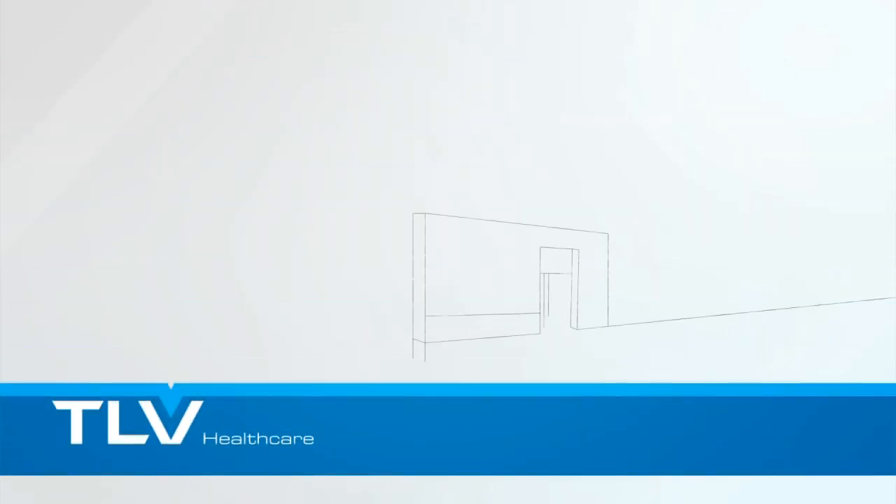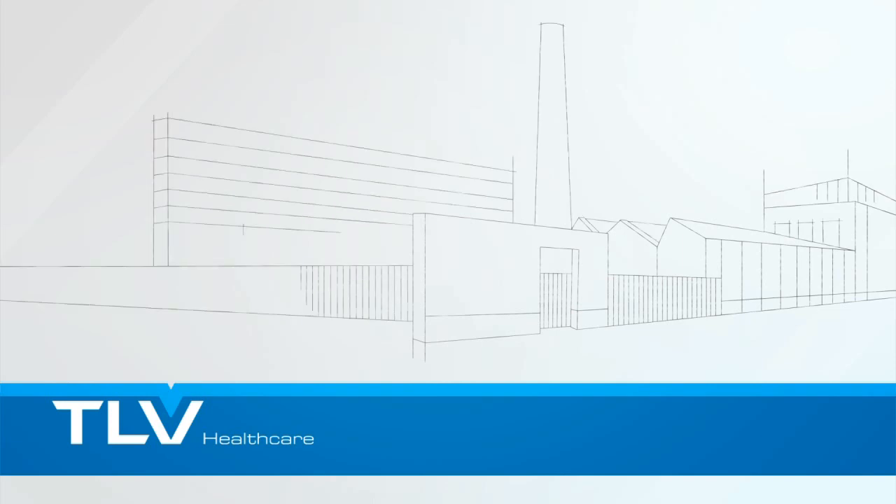Market leader, TLV Studies manufactures in France and distributes all over the world cutting-edge technology hospital equipment.